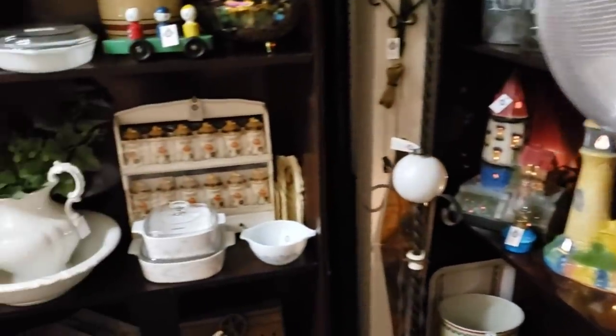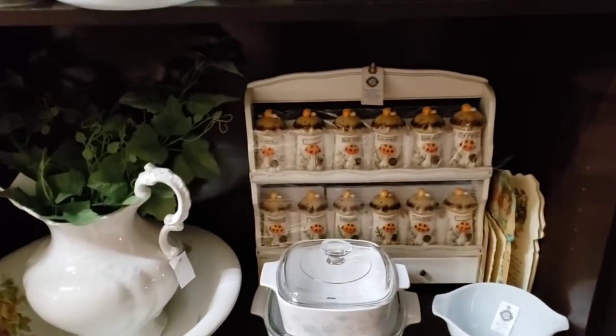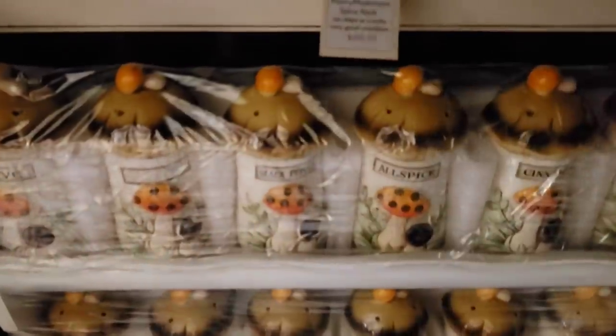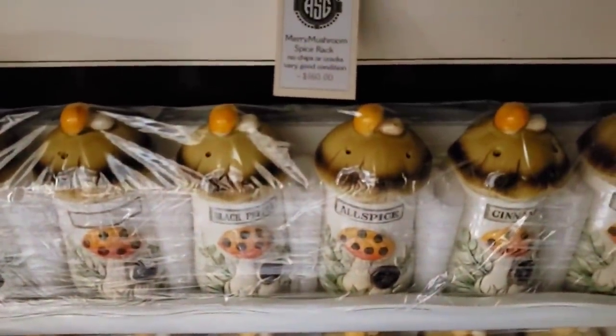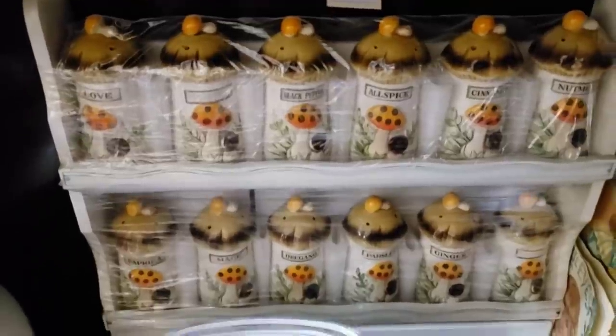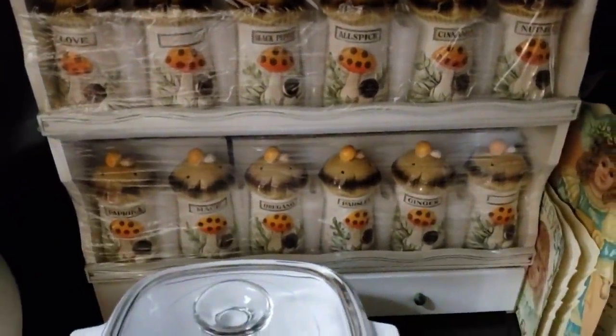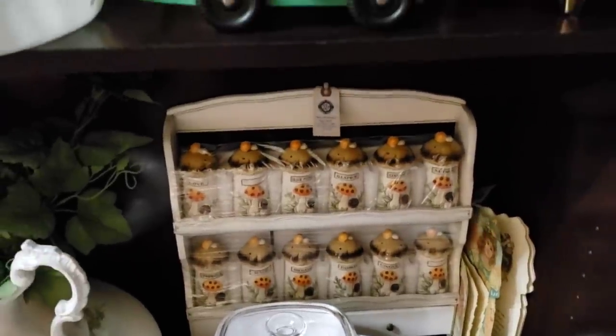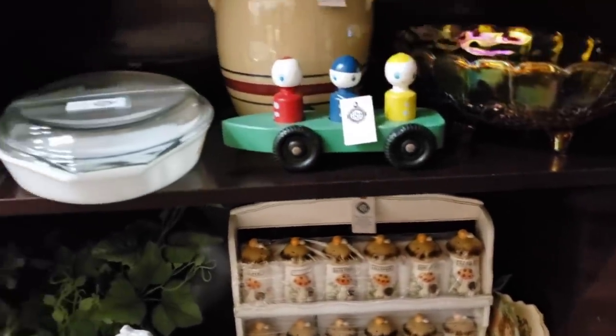Now I spy it — look at this! It's the complete Merry Mushroom spice rack. And they wanted $160 for it, which, you know, is fair collector value. I know it may seem exorbitant, but if you collect the Merry Mushroom, getting all of those spice jars in the rack can be quite pricey.